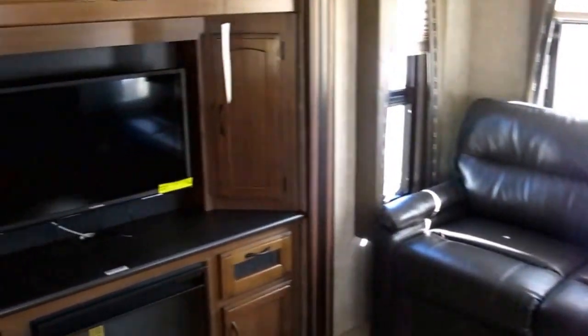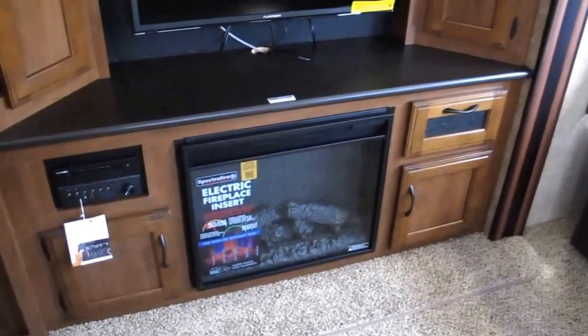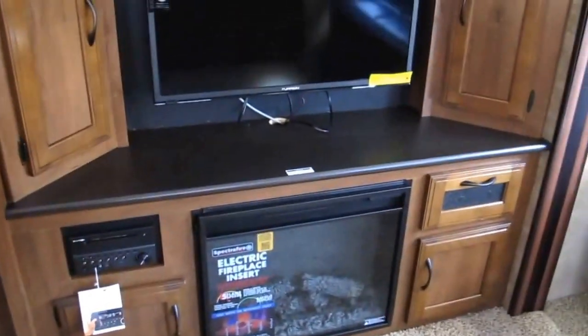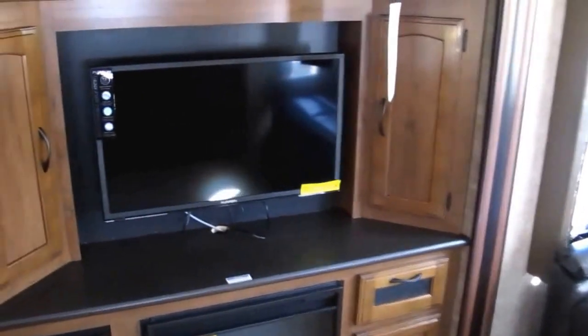You've got a sofa sleeper and ducted heat and air. There's the TV that swings around so you can watch it outside, plus an electric fireplace to heat this camper right on up. It's got a sound system — CD, DVD, MP3, and Bluetooth.